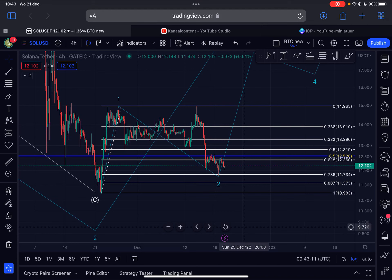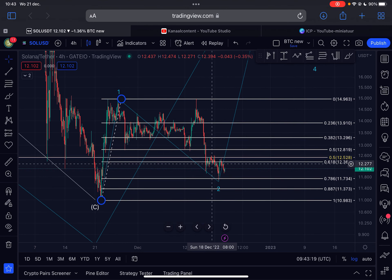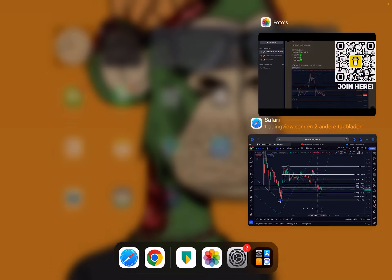Welcome back to the channel — another update video on Solana. Can Solana recover? I will discuss the immediate short-term price action and also my longer-term view for Solana, so make sure you watch this entire video. Like this video and if you want to join my trade signal group, click the first link in the description or scan the code on the right side of your screen.